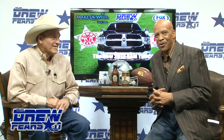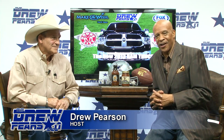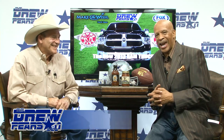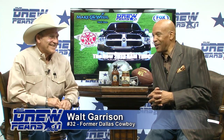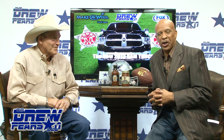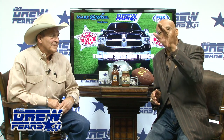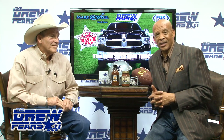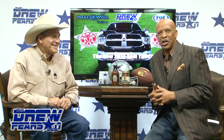The Drew Pearson Show starts now. We're very honored and proud to have one of my former teammates as our featured guest tonight — that's number 32, Walter Benton Garrison. He grew up in Denton, Texas, played high school football at Lewisville High School for the Fighting Farmers, then went to Oklahoma State for four years before becoming a Dallas Cowboy for eight years. One of the toughest Dallas Cowboys of all time. Let's give it up for Walt Garrison.